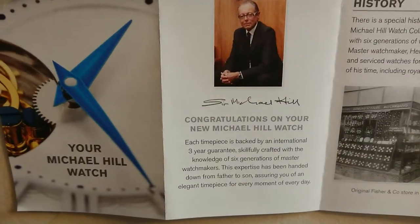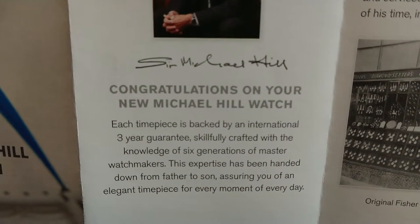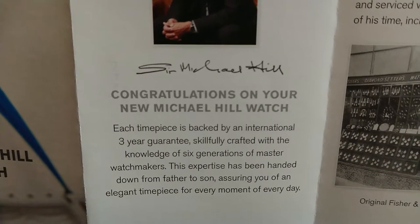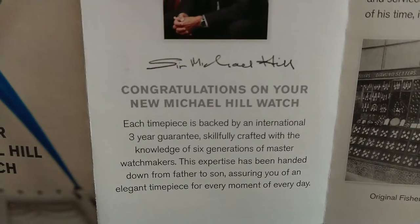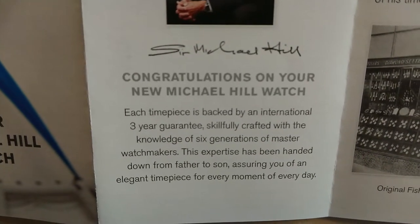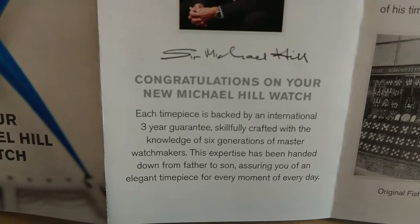Your Michael Hill watch — it says: congratulations on your new Michael Hill watch. Each timepiece is backed by an international three-year guarantee, skillfully crafted with the knowledge of six generations of master watchmakers. This expertise has been handed down from father to son, assuring you of an elegant timepiece for every moment of every day.